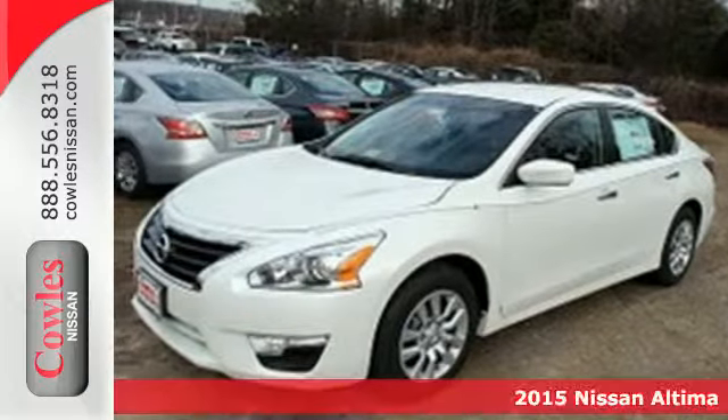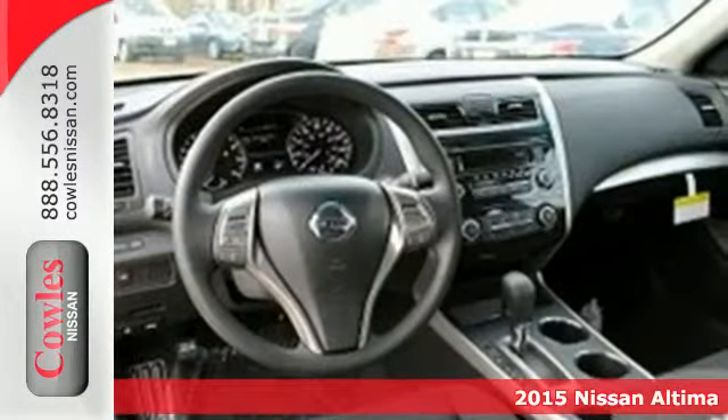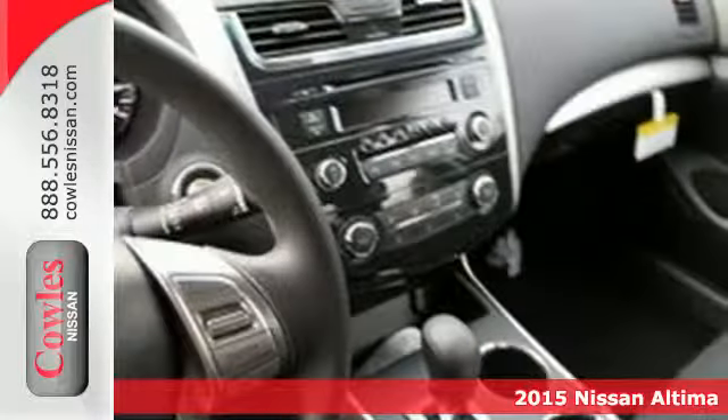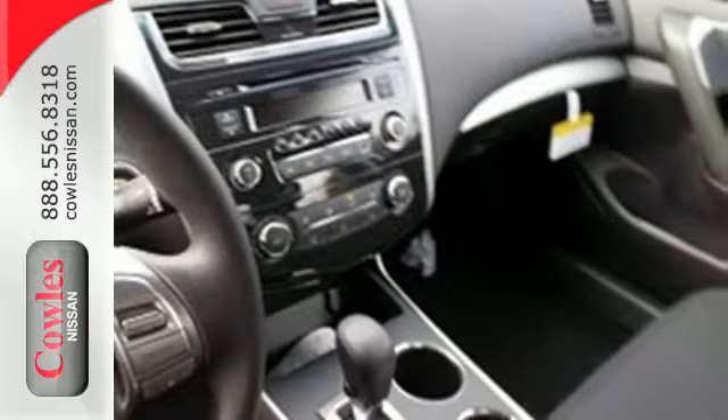It's a 2015 Nissan Altima. How would you like fluid, powerful acceleration, refined handling, and incredibly efficient fuel economy in a stylish sedan?